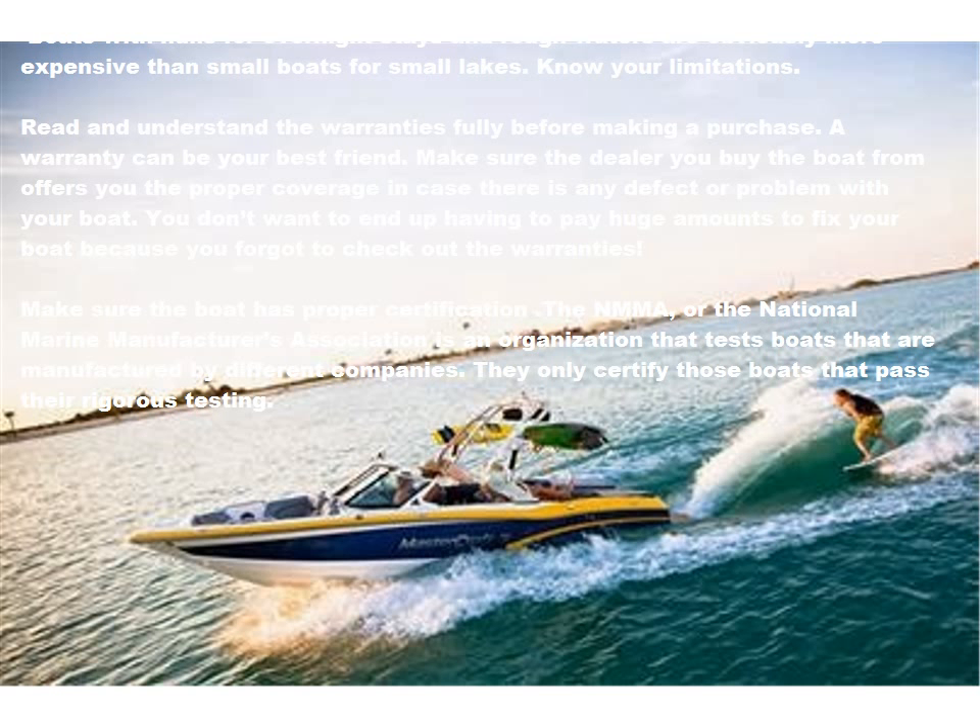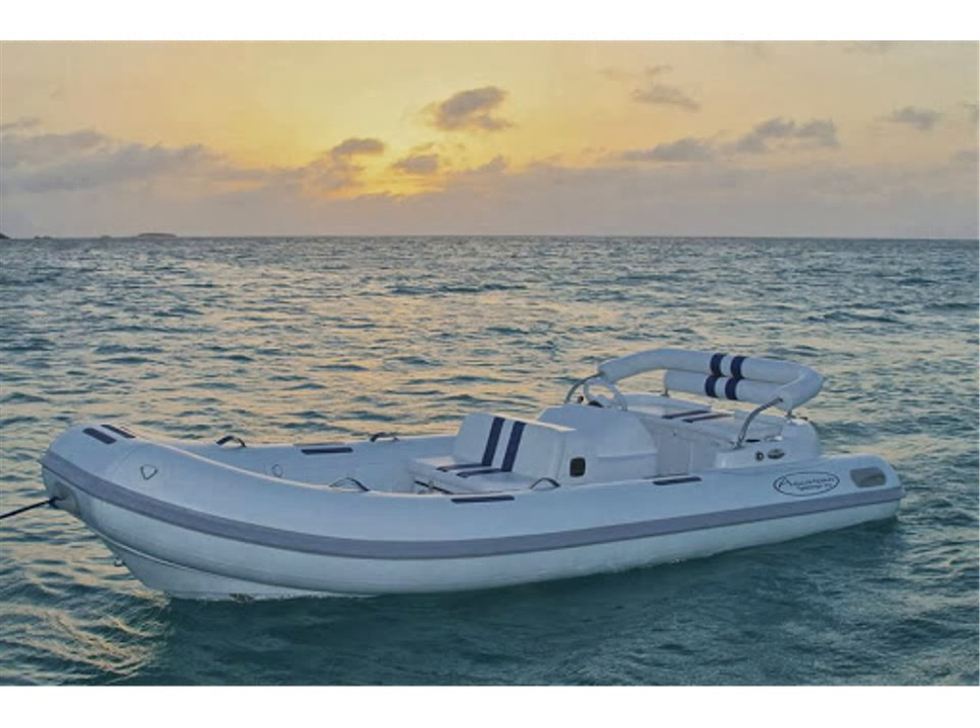Make sure the boat has proper certification. The NMMA, or the National Marine Manufacturers Association, is an organization that tests boats manufactured by different companies. They only certify those boats that pass their rigorous testing. Any boat certified by the NMMA is one that you would feel safe owning.